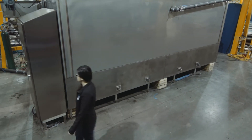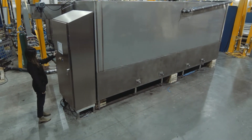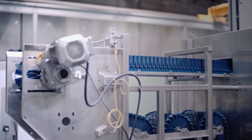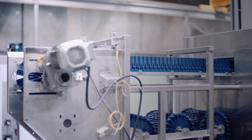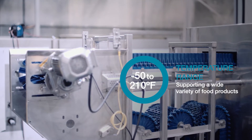The SIS brings together the small footprint of spiral belting, the energy savings of conduction heat transfer, and the labor savings of continuous processing. The SIS is very flexible, operating in a temperature range from minus 50 to 210 degrees Fahrenheit.